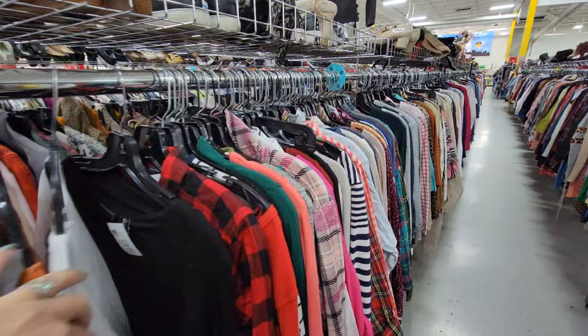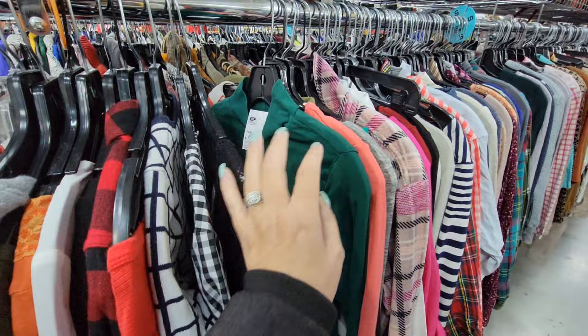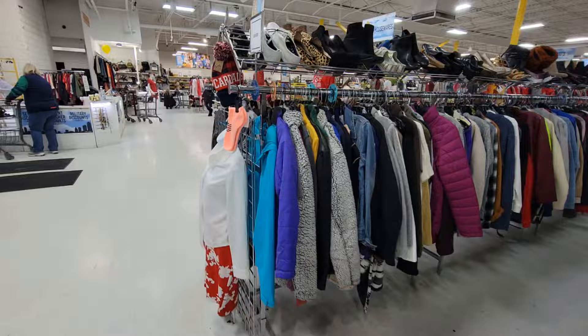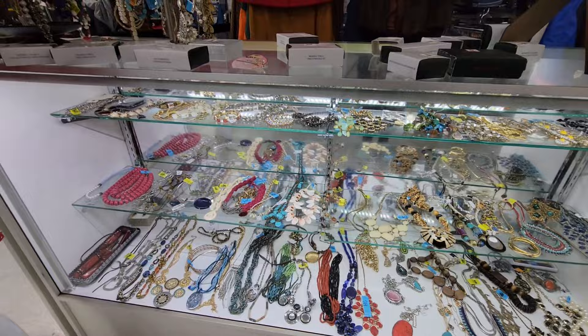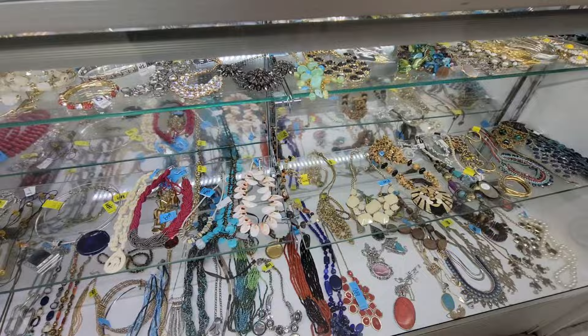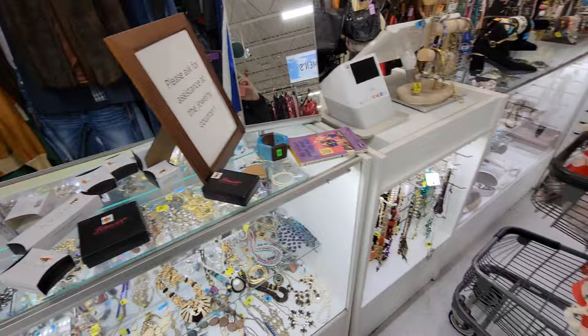Tons of clothing - women's tops. Let's see some of the pricing: $6.99, $8.99, $7.99. So it looks like the average on the women's tops is $7.99. They do have a jewelry counter here - my Goodwill stores took the jewelry out; they probably sell it online. Avon, $7.99.